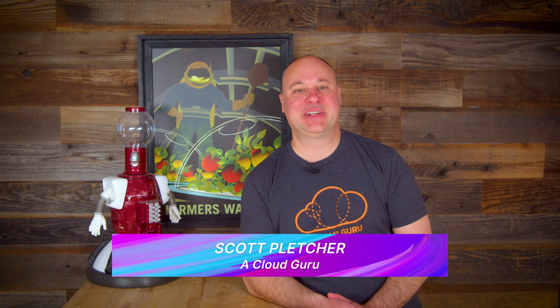Hello cloud gurus, how y'all doing? Scott Pletcher here with another batch of AWS news goodness. This week, the Amazon Chime SDK gets some nifty new features, the AWS chatbot for Slack graduates, and AWS is doubling down on its efforts to attract game developers. Stick around — this is AWS This Week.